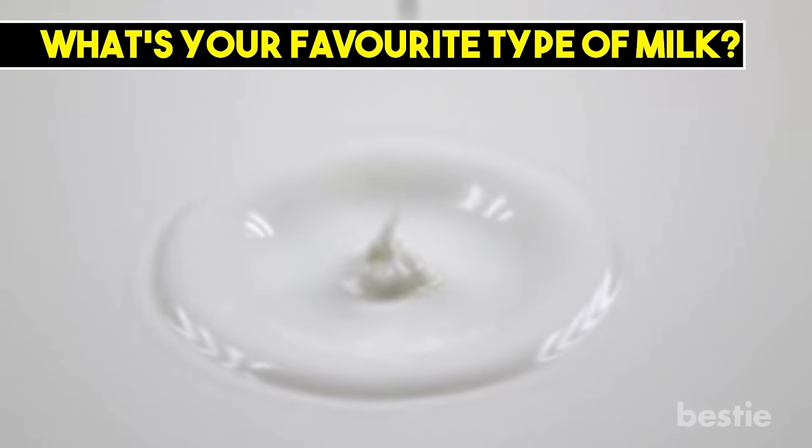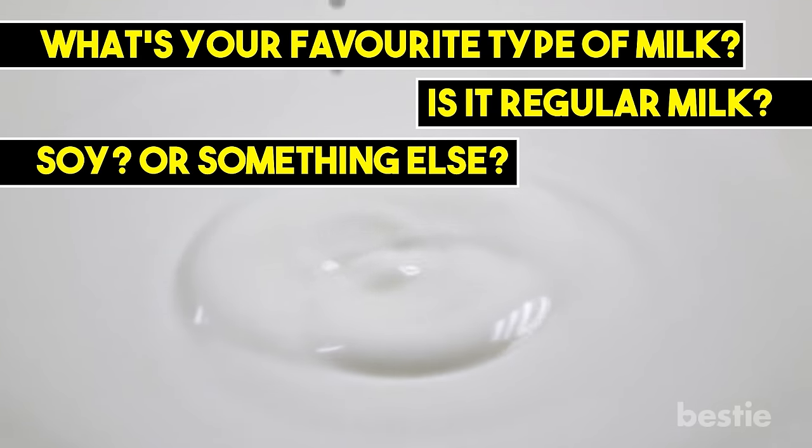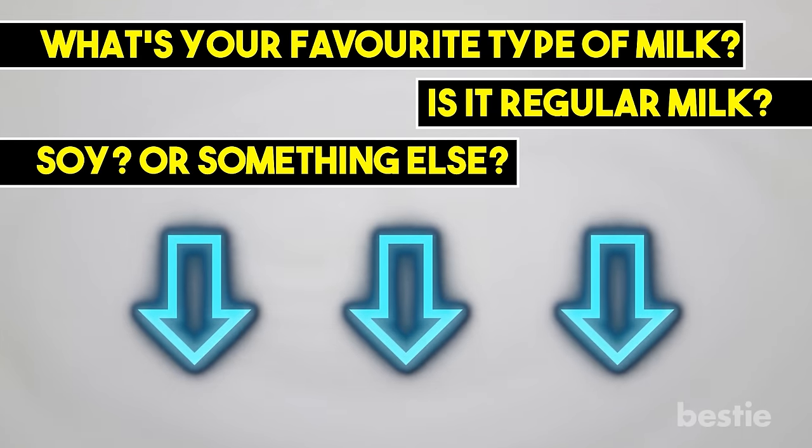What's your favorite type of milk? Is it regular milk? Soy? Or something else? Tell us quickly below in the comments section.